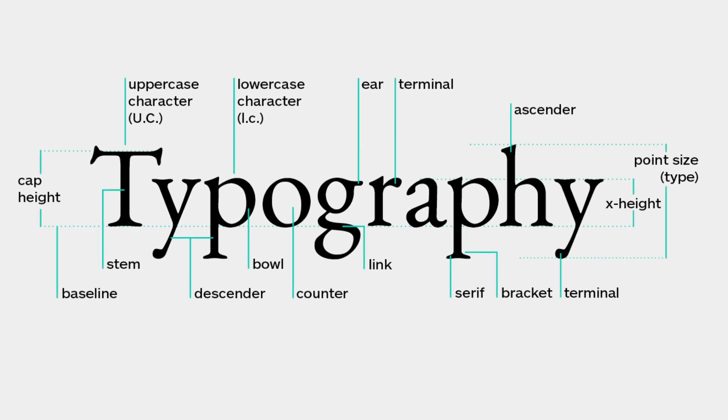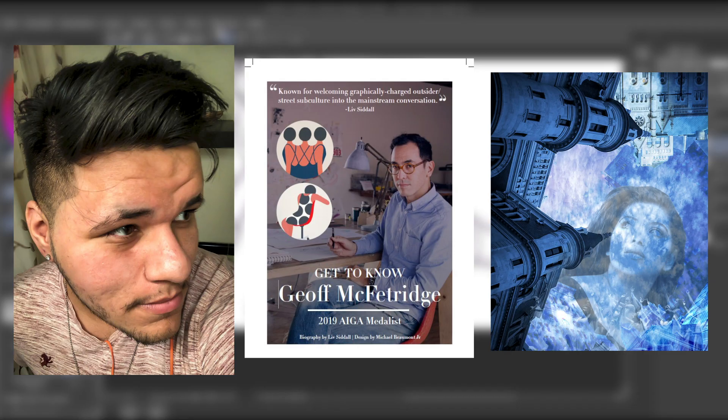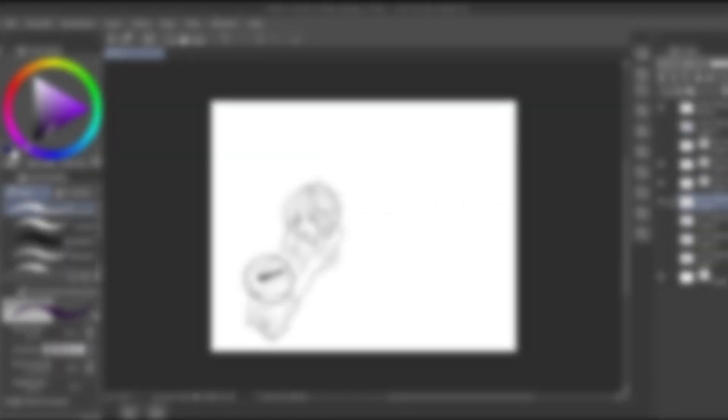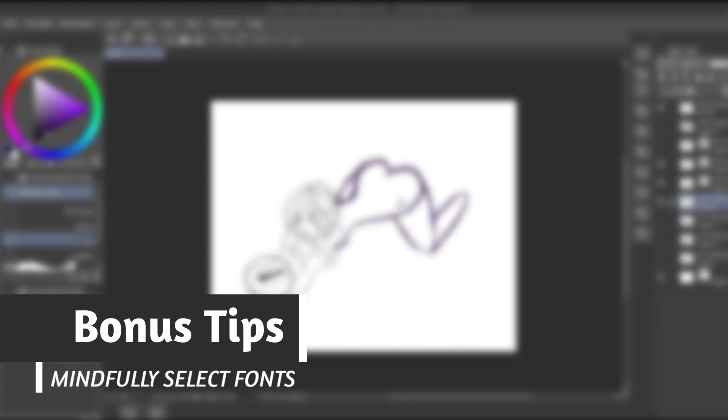Starting things off, I want to take a look at the design features of typography. In case you didn't already know, when I'm not drawing manga or making videos, I'm a third year university student studying graphic design. Over the past few months, I've had to research different fonts for my graphic design class, and today I'm going to share some of that information with you. Right away, I want to bring up the importance of attractive font selection. Younger or more inexperienced creators may just pick fonts they know or like, but sometimes that isn't always the best decision.